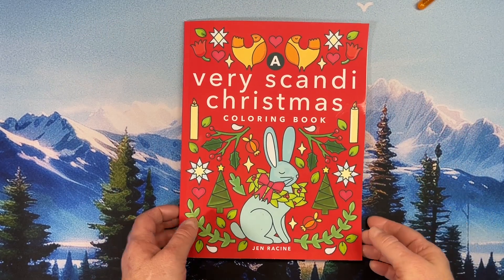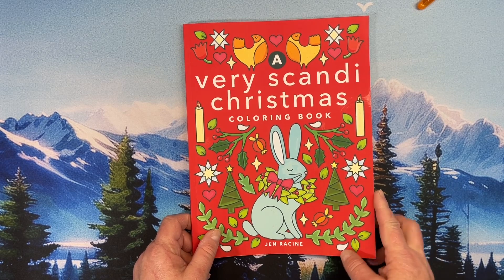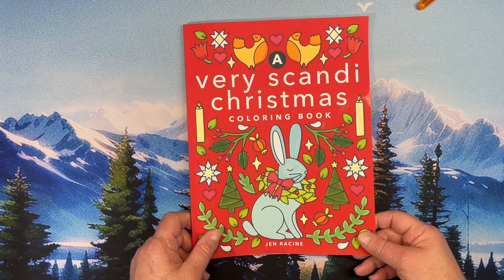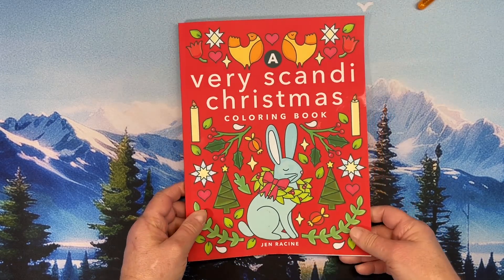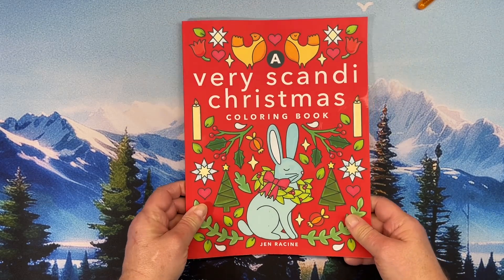Hi everyone, this is Tammy from Tammy Colors 2. Today I have a flip-through of a very Scandy Christmas coloring book by Jen Racine. Look at this bright, beautiful cover — this just makes you ready for the holidays.